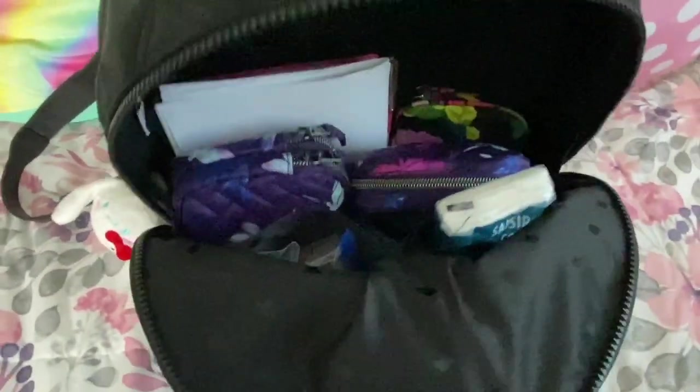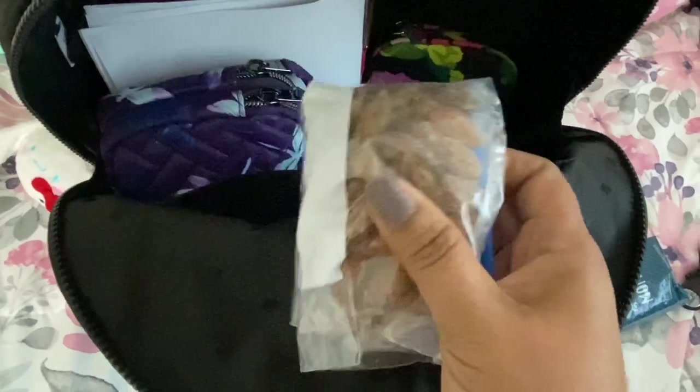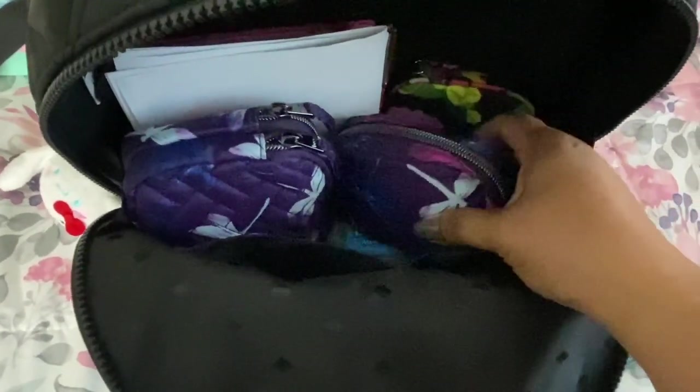The center main compartment opens nice and wide with the same interior spade lining. There are two front slip pockets right there. In one I have some tissues. I have a flashlight in case I need to see in my bag with the black lining. I have some wasabi-flavored roasted almonds — I'm trying to do keto so I've got to keep low-carb snacks on me.